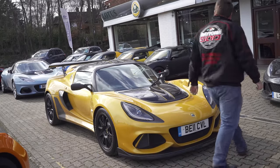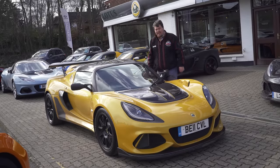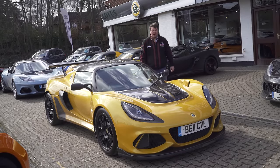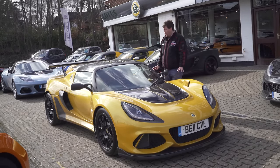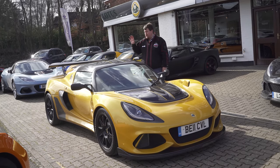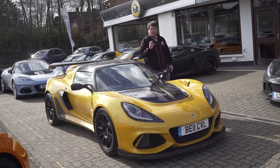The Exige 430 Cup, presented here in the stunning shade of Renault liquid yellow — or yellow pearl as Lotus call it — is possibly the ultimate evolution of the Exige. Lotus have finally relented and put in that charge cooled engine, but rather than using the version in the Evora 400, they've taken the one in the Evora GT 430.